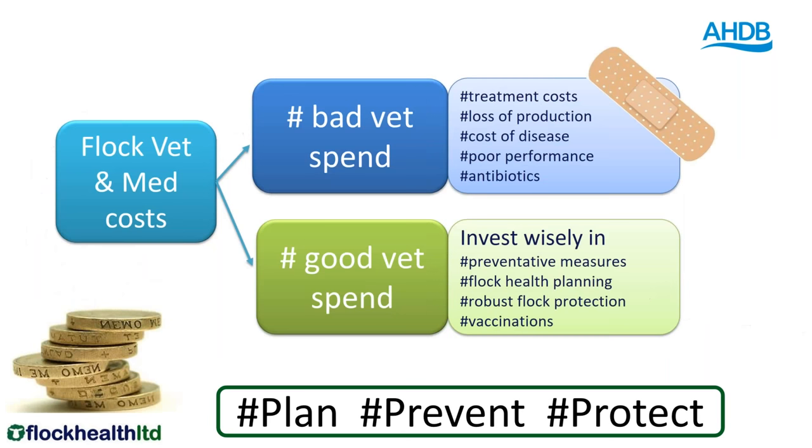When you look down at flock accounts, people concentrate on the vet and med costs. We've got two very different types of costs. What I would call bad vet spend is any money that the farmer spends on treatment of animals, on treatments because of loss of production, because of the cost of disease. If you have a dead sheep and you get the vet in, that is a bad vet spend — an illness or disease that is on your farm that you have to treat, and all those costs we need to be avoiding as much as possible.